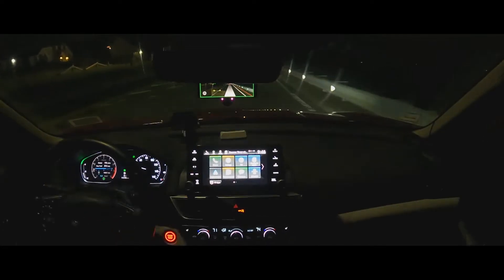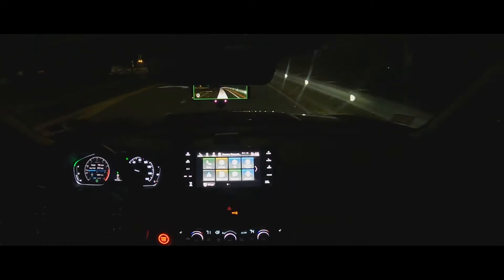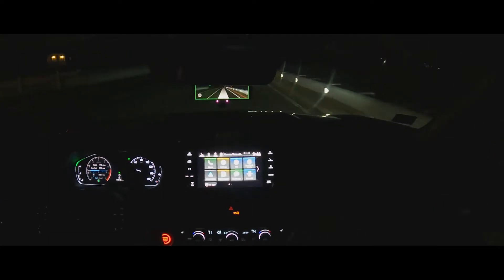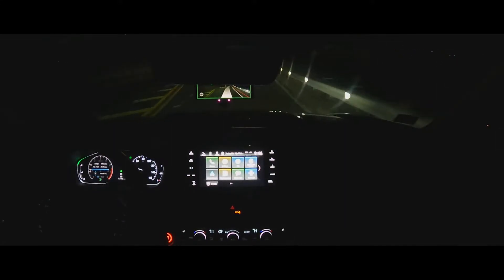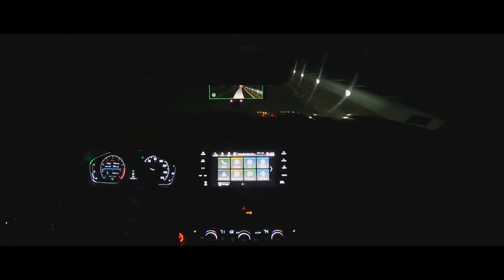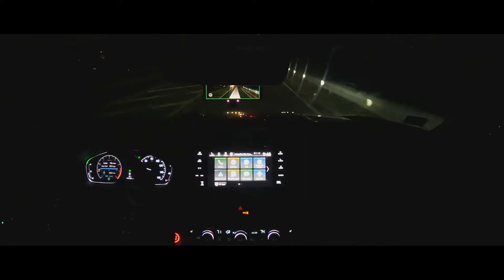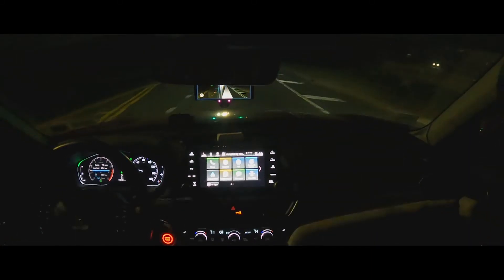I'm not touching the speed — the car knows if there's anything in front because it has Honda Sensing. It's a bummer for Honda because the torque on the steering wheel is pretty bad, so it doesn't turn all the way like Toyota does. Toyota did a fantastic job on their steering wheel torque.